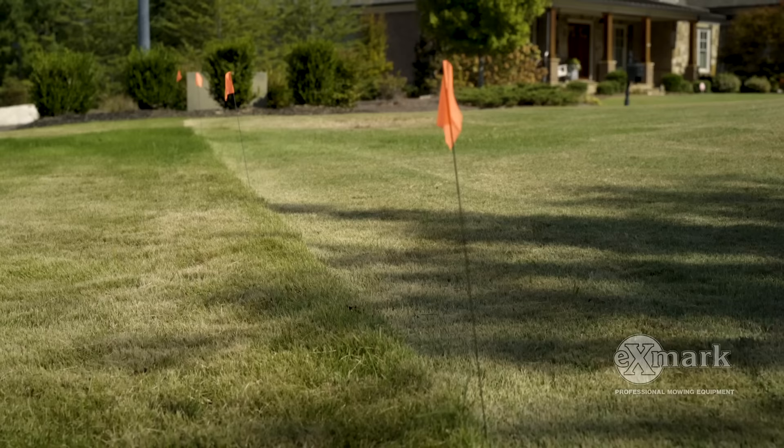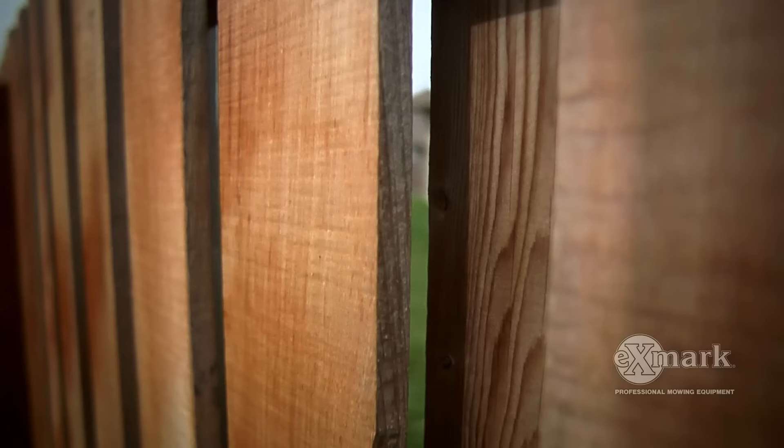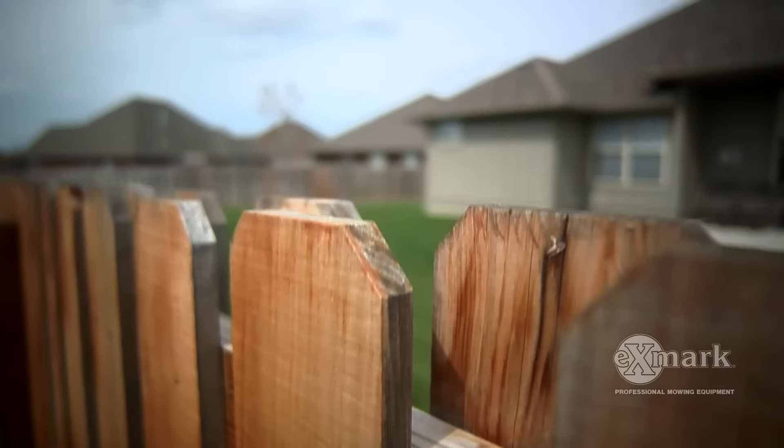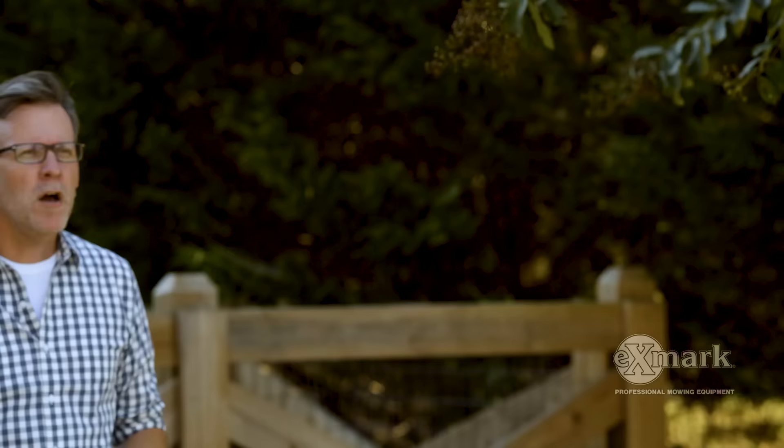And finally, make sure to verify your property lines. The last thing you want to do is either install your fence on your neighbor's property — which wouldn't be very neighborly — or conversely, install your fence too far into your property, in effect giving your land away. This may require getting a property survey, but in the long run, it, and the peace of mind you'll have, will be well worth the cost.